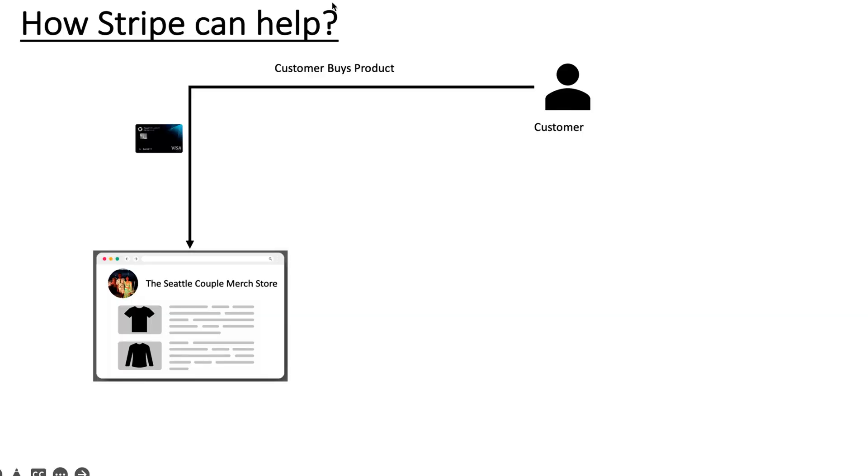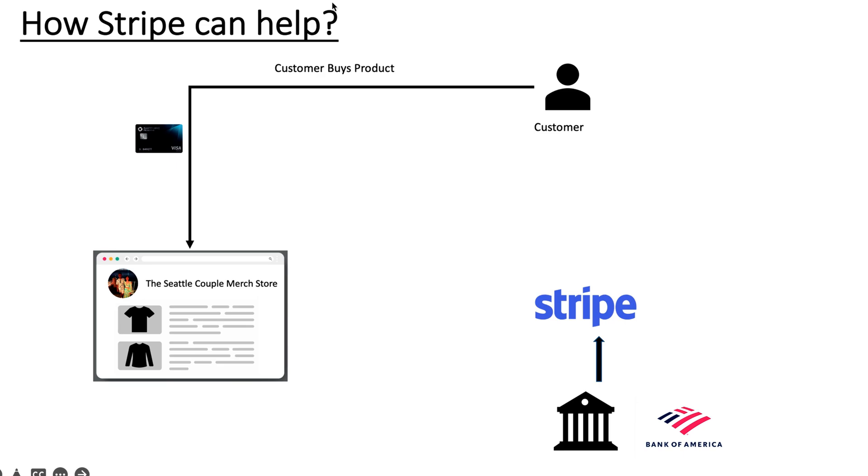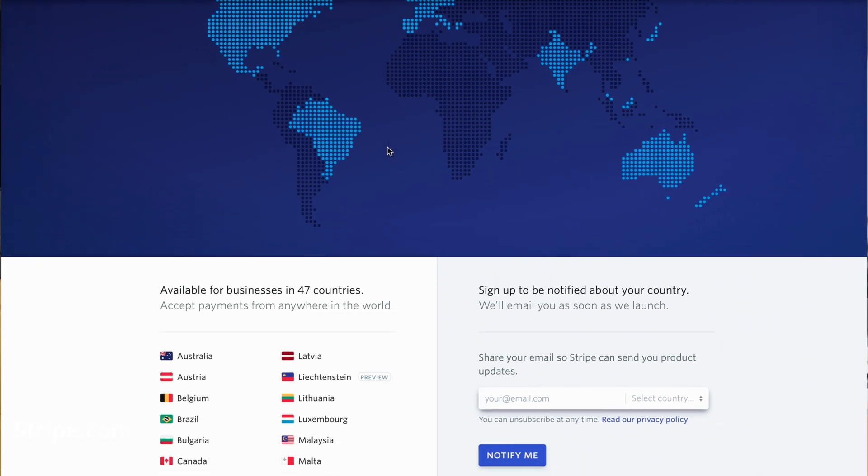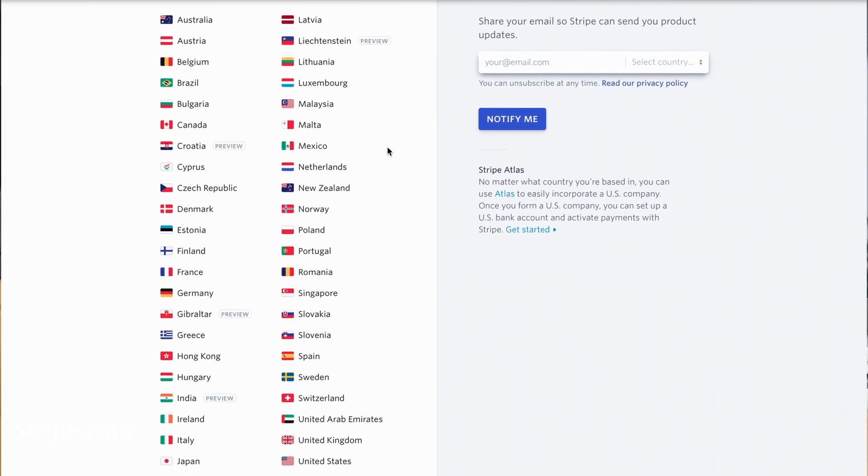We have to do the same process for every country we plan to expand, and as you can see, how time consuming and complex this is for a small business. Let's see how Stripe can help. All we have to do is connect our bank account to Stripe. Our website will directly talk with Stripe and Stripe will wire our money at regular intervals. Since Stripe stores credit cards, our website need not be PCI compliant as Stripe is already PCI compliant. Stripe is present in 47 countries and expanding our business to these countries will be as easy as flipping the switch.